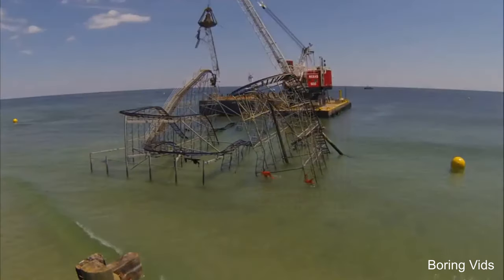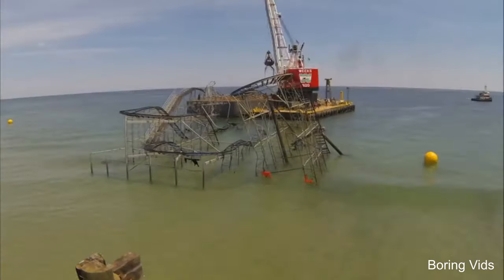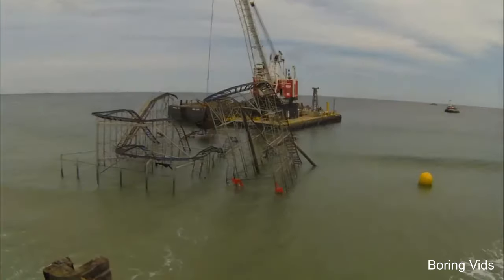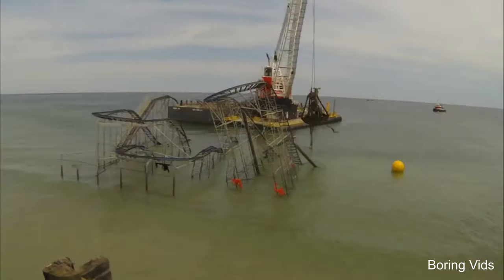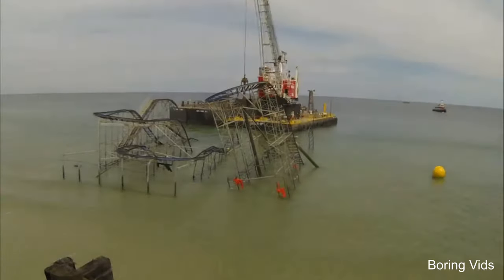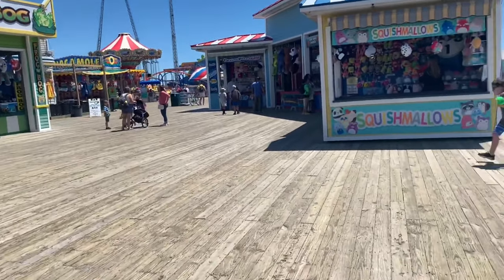The ride was eventually removed and Seaside Heights, along with all the other shore towns affected by Hurricane Sandy, slowly began to rebuild. Casino Pier had a sister park just down the boardwalk, Fun Town, which unfortunately was totally destroyed and never reopened after Hurricane Sandy. Many people feared the same would happen to Casino Pier due to the financial issues that came along with the storm, but they recovered. Over the years they've added more and more rides, become more and more successful, and just like other parks around them, they have come back.